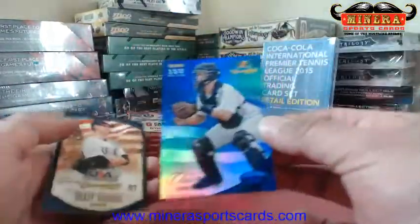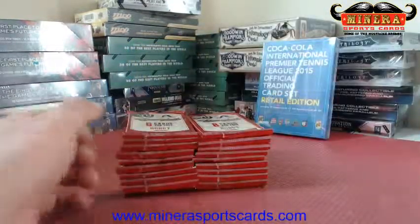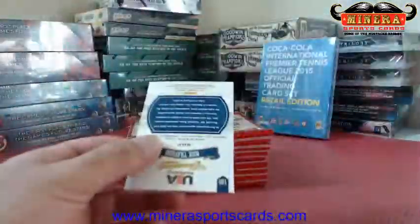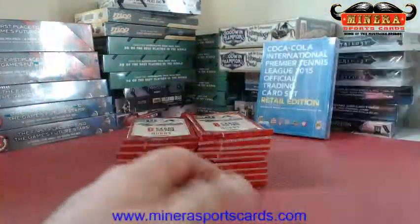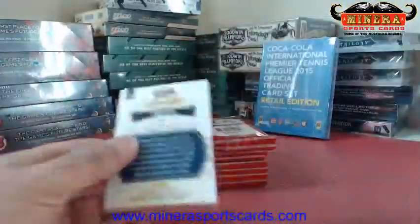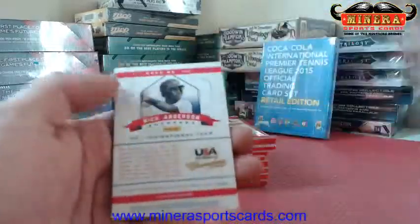Chris Betts Blue out of $299 — this guy got drafted already, Chris Betts I believe. Not sure on Chris Cullen if he's been drafted. Jack McDowell.